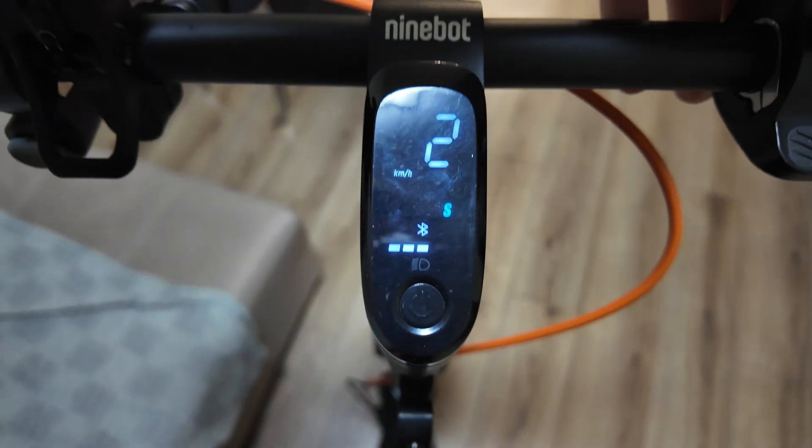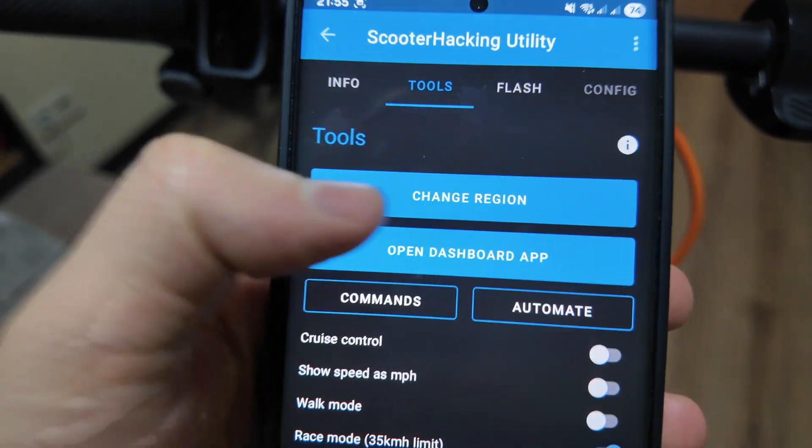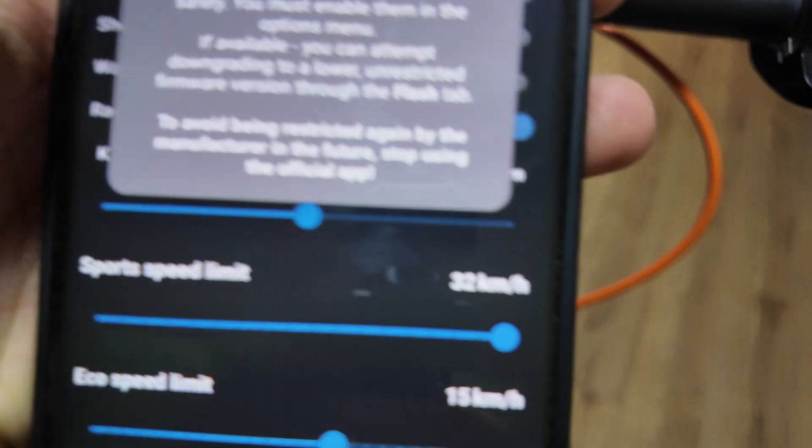Working quite well in Scooter Hacking Utility. In case it's not unlocked for you, you need to change the region here — just click, change the region, and confirm.